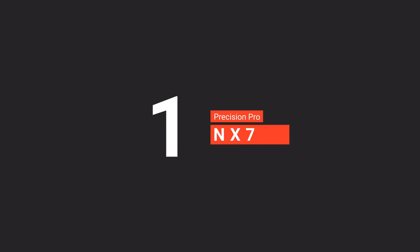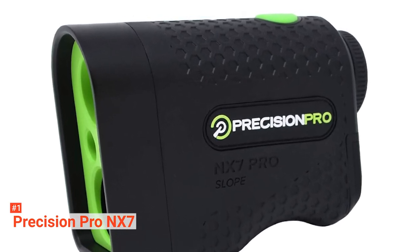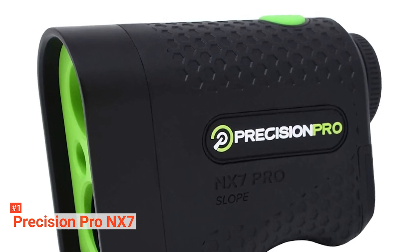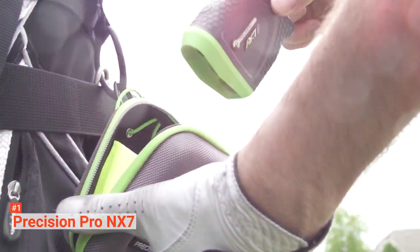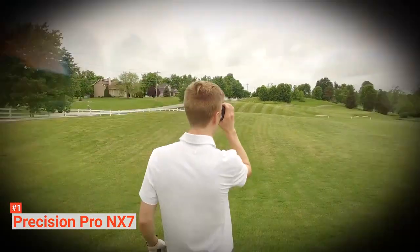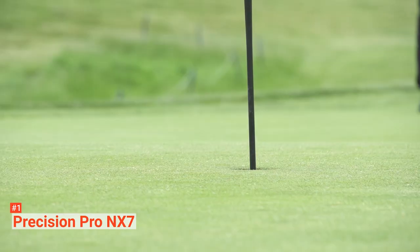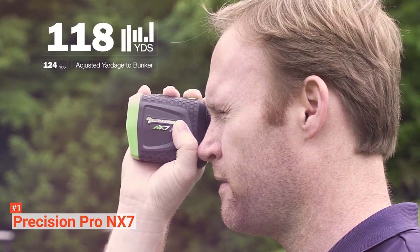Finally, our top golf rangefinder is the Precision Pro NX7. Shaky hands or not, it doesn't matter with the Precision Pro NX7 rangefinder. The new design of this product allows it to deliver accurate distances on sloped or flat surfaces. Use the slope function to measure distance for easy club selection and turn it off if you want to make your tournament legal. Once it has successfully measured the distance, it will vibrate to let you know that the number displayed on the screen is correct. This Golf Laser Rangefinder can calculate the distance of a target up to 600 yards away with an accuracy of plus or minus one yard.